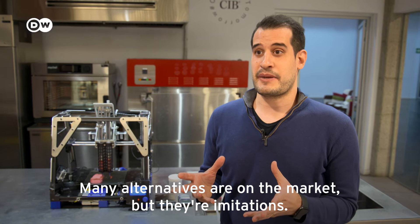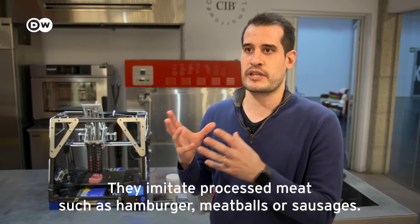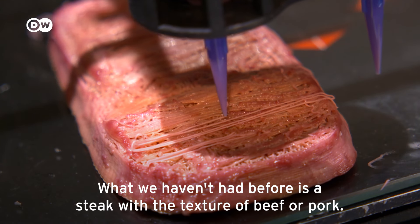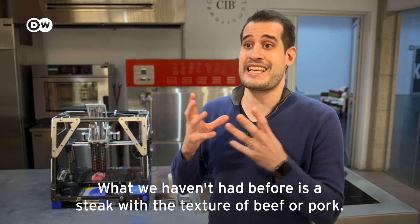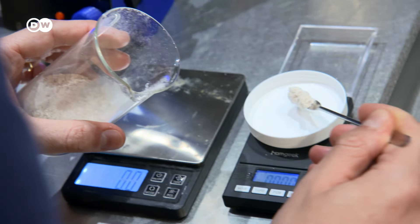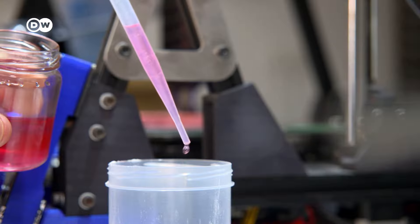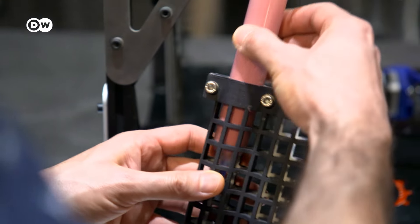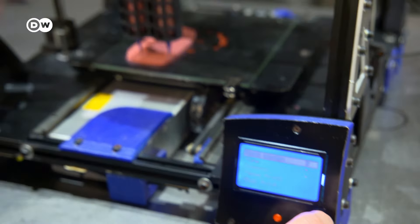There are many alternatives in the market, but they are mainly processed meat — hamburgers, meatballs, sausages. The holy grail of alternative meat is a bistec, a piece of fibrous whole-cut meat. And this is what Nova Meat is doing — the only company in the world doing so. This steak is made of powdered rice and pea protein, algae fiber, and beetroot juice for coloring. The printer presses out the raw mixture as thin fibers; the device is still a prototype and takes 20 to 40 minutes to print one steak.